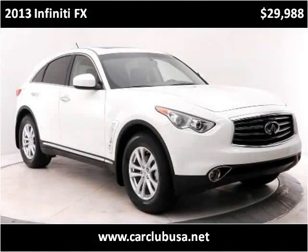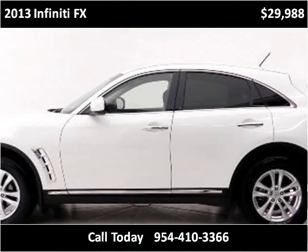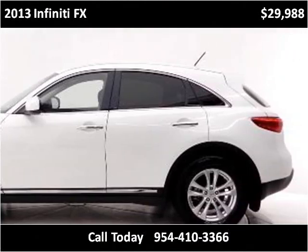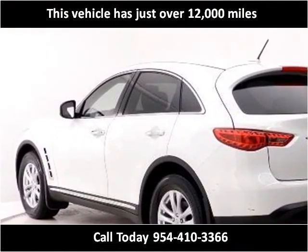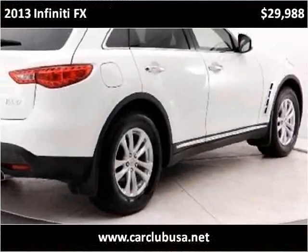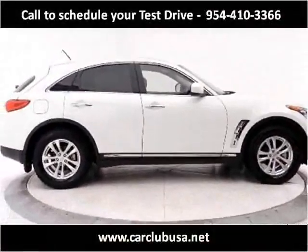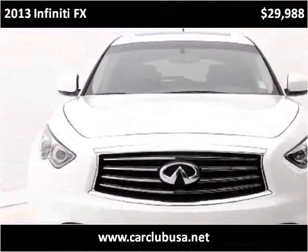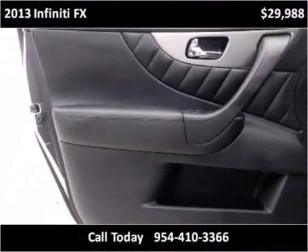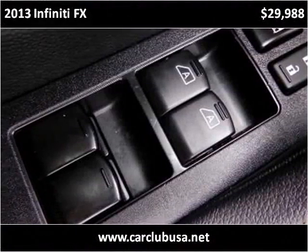This 2013 Infiniti FX is available from Car Club USA. This vehicle has just over 12,000 miles — approximately 11,000 to 12,000 miles. It is a dream.